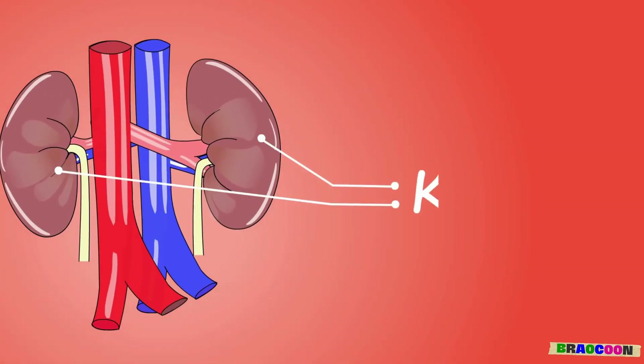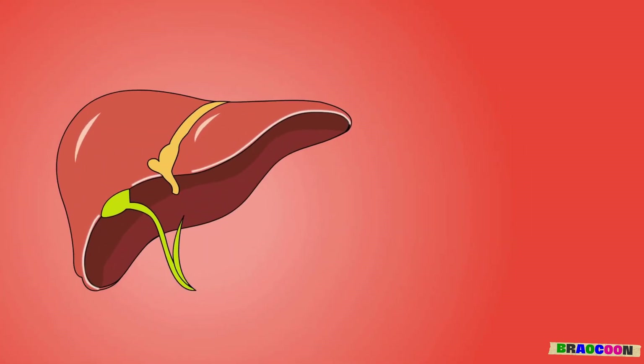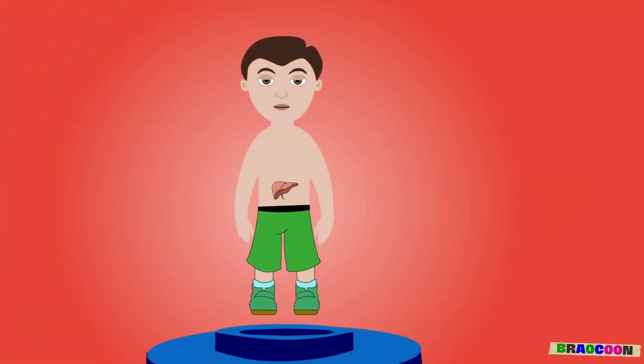Kidney. The kidneys are like cleaners which gets rid of any waste in the body. Liver. The liver is the superhero factory in our body. It cleans our blood and turns the food we eat into energy.